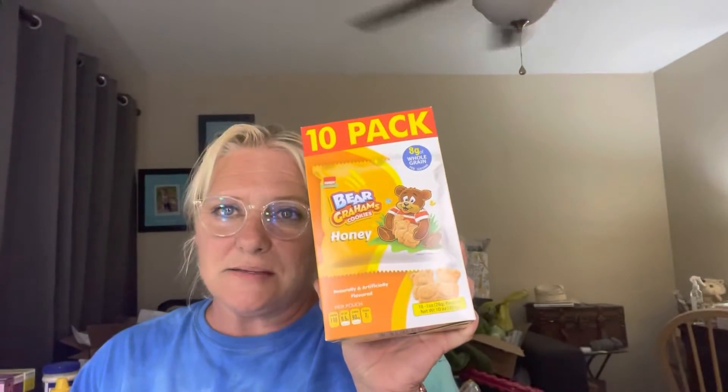I got two of these and I don't know why I picked them up, but I did, and Jerry just took the other one. I'm gonna turn that camera thing off because it keeps going back and forth. Okay, the next thing I got — these come in a 10-pack, which I was shocked by because normally they're just a six-pack — and it is the Bear Grahams cookies, the honey one. I'm actually starting to like these.